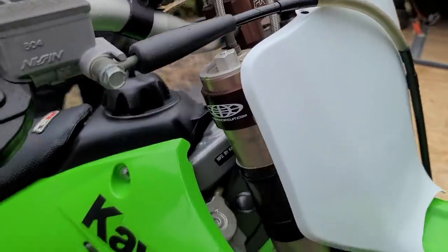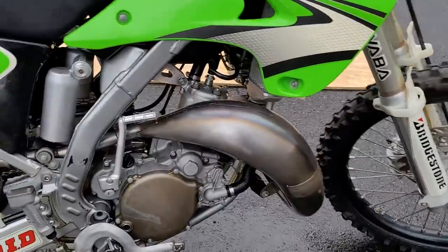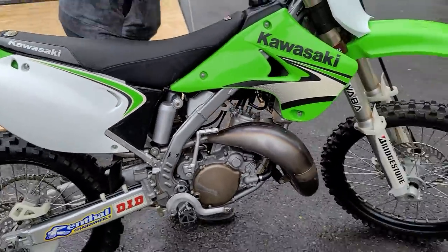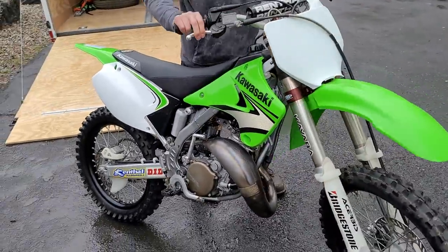We definitely trust Kenny to find the right bikes for us. This one's beautiful. Look at the Pro Circuit triple clamps on it, Showa suspension — just a stunner. Pro Circuit engine, Pro Circuit pipe. This is going to be amazing. I can't wait to ride this thing.